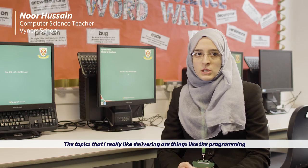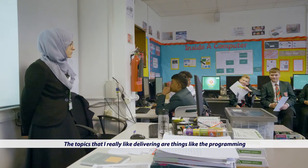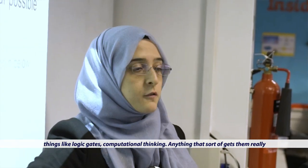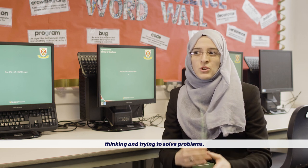The topics I really like delivering are things like the programming, things like logic gates, computational thinking — anything that sort of gets them really thinking and trying to solve problems.